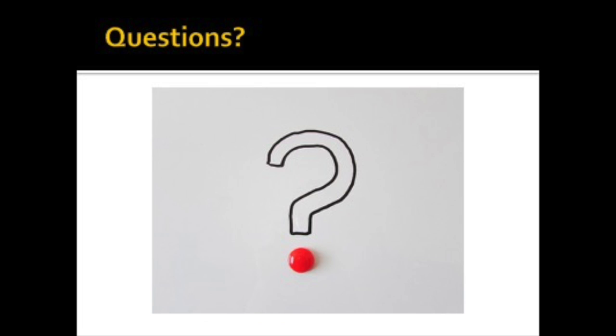That concludes the video lecture on reproductive and urinary system medications. If you have any questions, bring them to class.